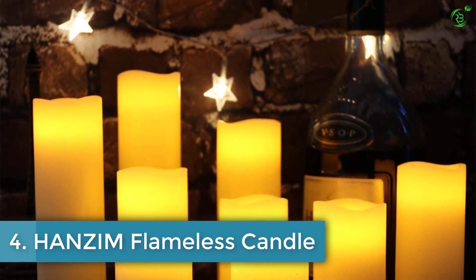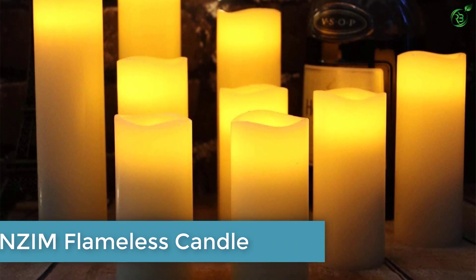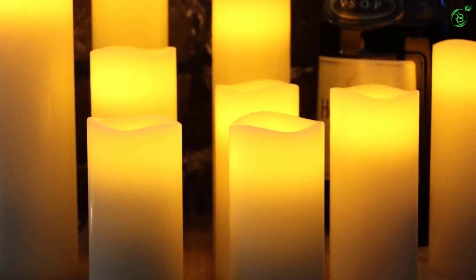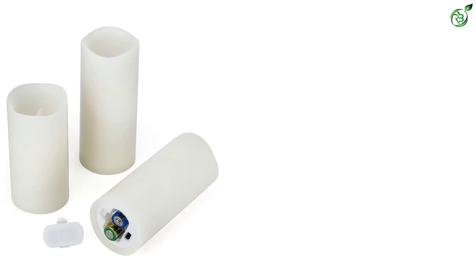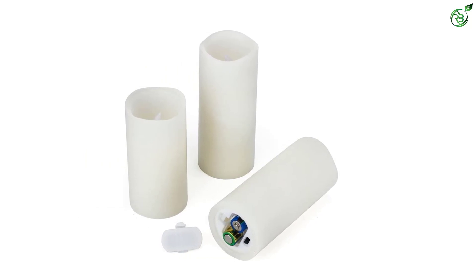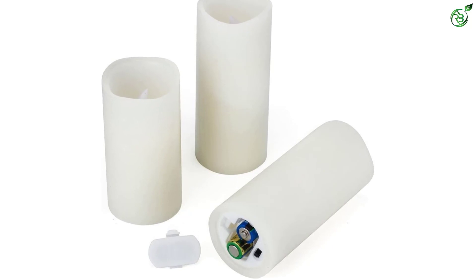Number 4: HANZIM Flameless Candle. You can also consider HANZIM and its flameless candle offerings if you want to have a lot of candles for lighting up a large area in your home or anywhere else. You will need to have a lot of candles if you have to light up a large room properly, and this is possible since HANZIM offers a total of 9 candles in the box.